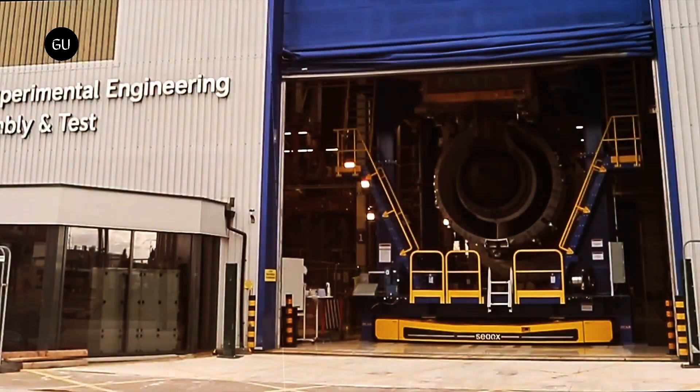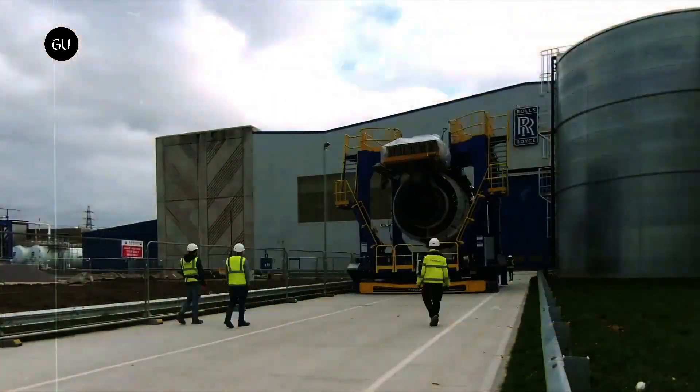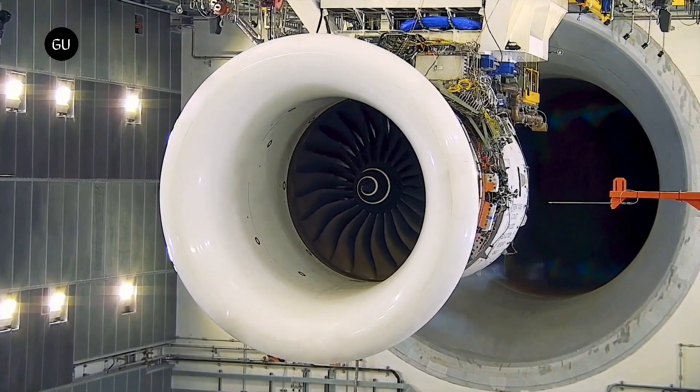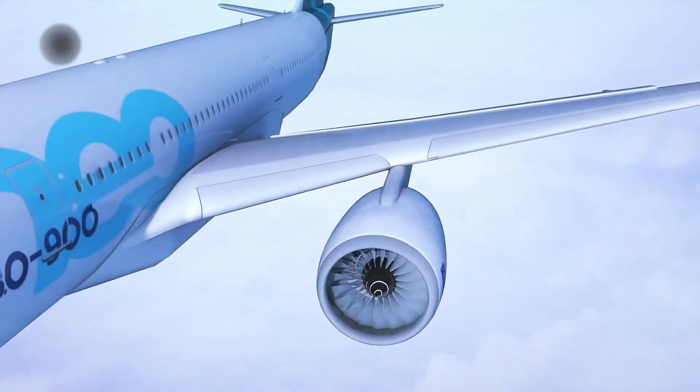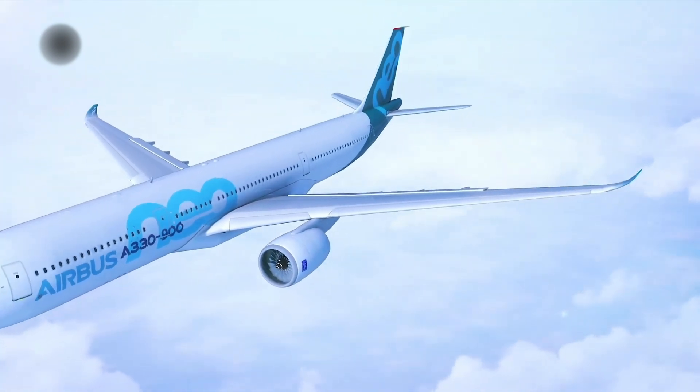Now, let's turn our attention to the Rolls-Royce hydrogen jet engine in action at its test facility in England. Remarkably, the engine is a revamped version of an existing turboprop design. As it operates, you'll notice water vapor condensing into a pool nearby, a byproduct of hydrogen combustion.